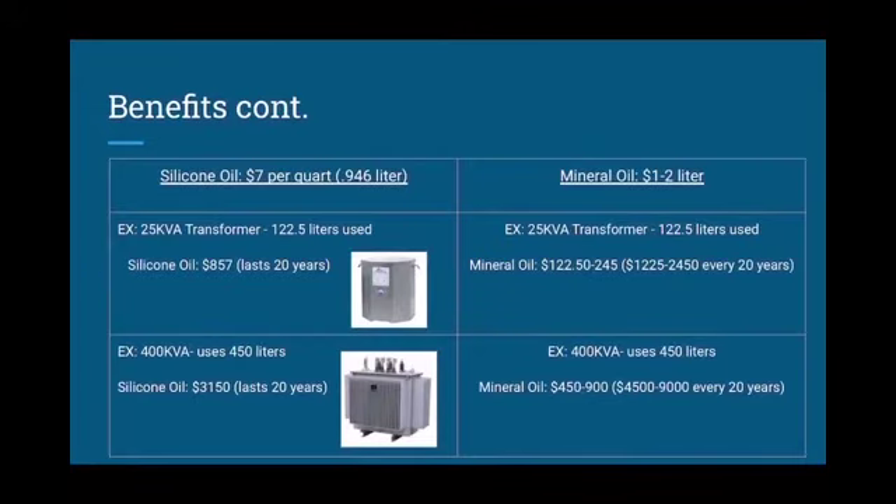Silicone oil is priced at $7 per quart, which is 0.946 liters, and mineral oil is priced at $12 per liter. In a 25 kVA transformer, 122.5 liters are used. With silicone, you would spend $857, but it would last you 20 years. For mineral oil, it would only cost you $122.50 to $245, but every 20 years you would be spending $1,225 to $2,450.